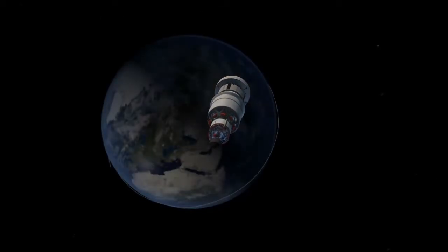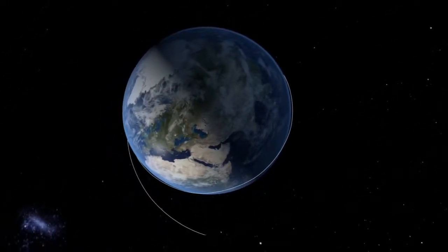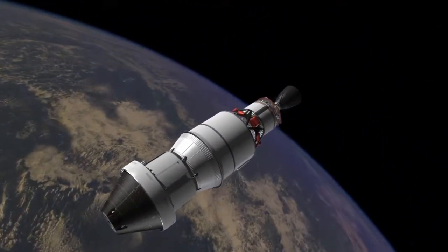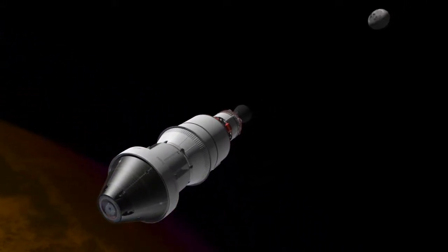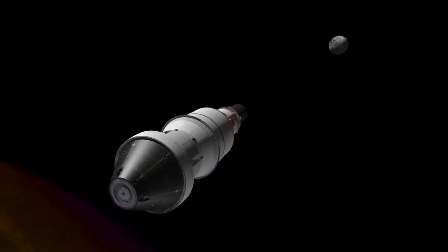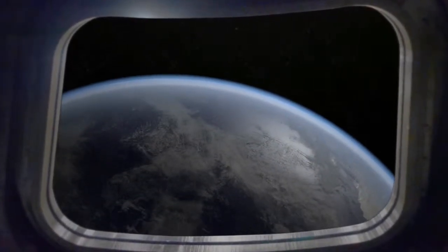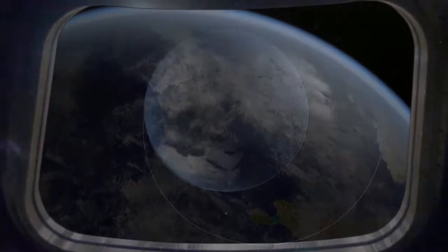3,600 miles is approximately ten times higher than any man-rated spaceship has been since 1972 when we came back from the Moon. And the reason we're doing this is to test our heat shield on entry. The heat shield will be exposed to heating much like you would get from the Moon, and we'll be able to demonstrate that our heat shield is sufficient for recovering people from missions beyond Earth.